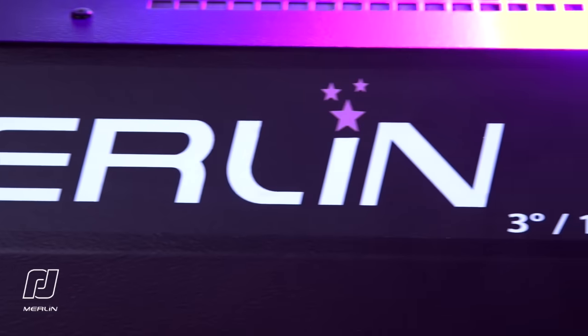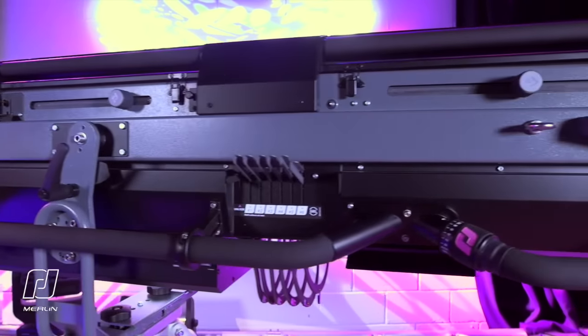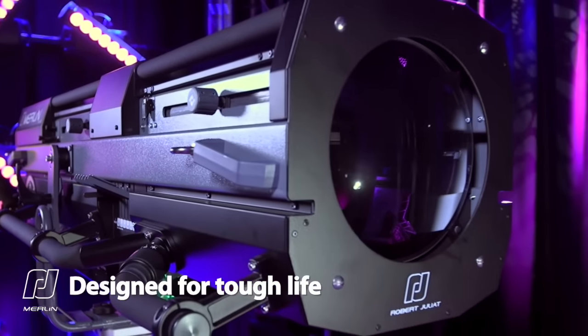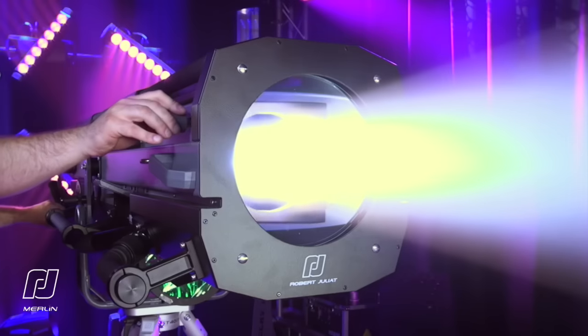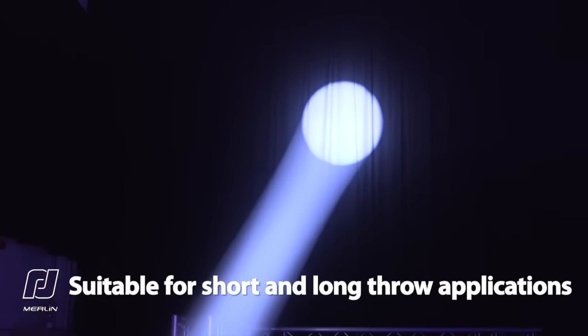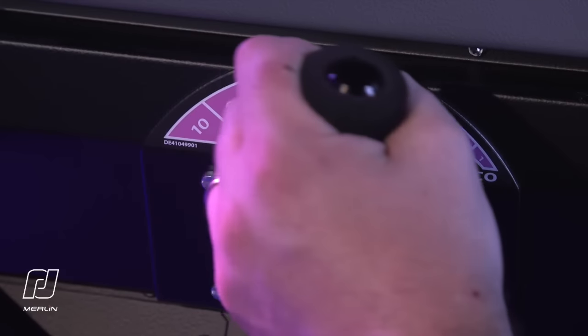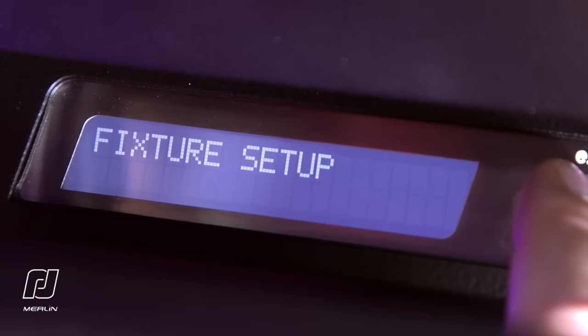Designed specifically for touring, the Merlin follow spot is built from aluminium and stainless steel, ensuring the strength and anti-corrosion properties needed for a tough life on the road. The Merlin's 4 to 1 optical range covers 3 to 12 degrees, making it suitable for short and long-throw applications. All of the standard features you would expect from a quality Robert Juliet follow spot are included.